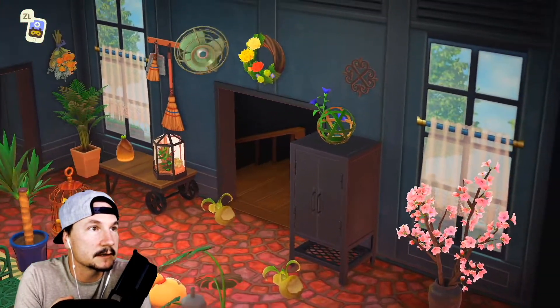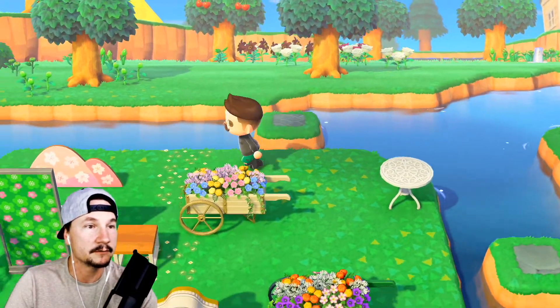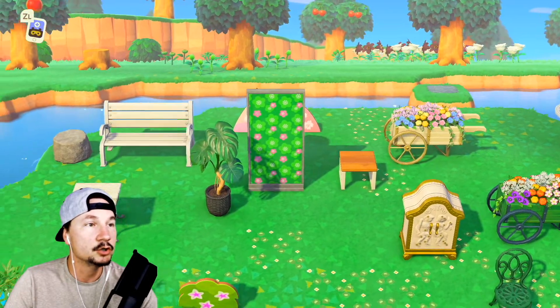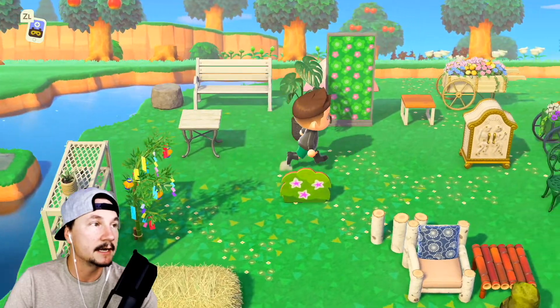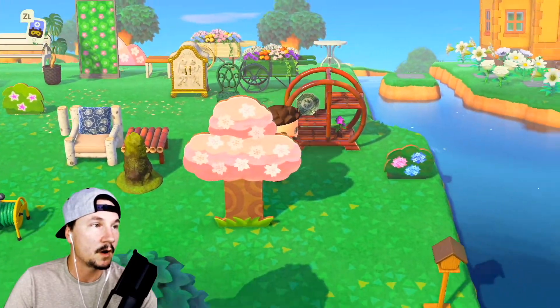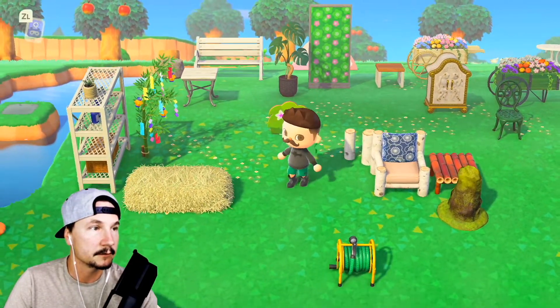Okay, let me put this stuff down so you guys can see it. I had to move all those flowers — I had a huge swath of yellow flowers over here and an equally huge swath of red flowers, and I had to move them all. That takes forever to move all these flowers.